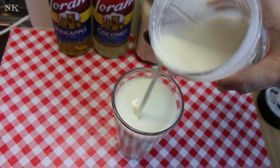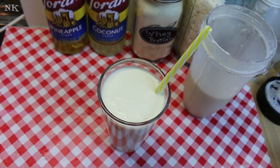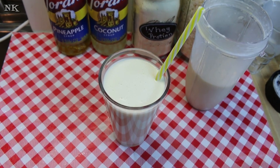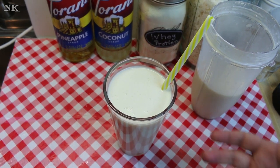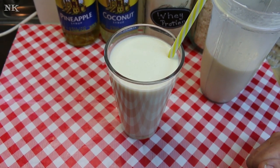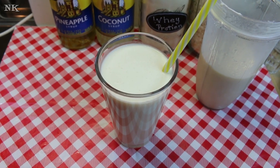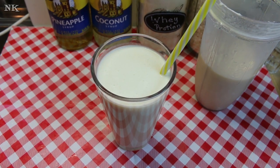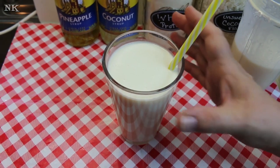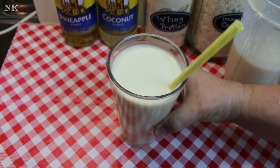Now we're just going to pour this into a serving glass. You can add more ice if that's something you prefer. And there you have it — a delicious pineapple coconut breakfast smoothie that's got a protein boost in it plus all this great flavor from the Torani syrup. You can leave that out, but why not add it in? If you're going to add honey or something else, why not just add a pure cream sugar syrup that has a delicious flavor to boost your smoothie? It's all natural anyway.